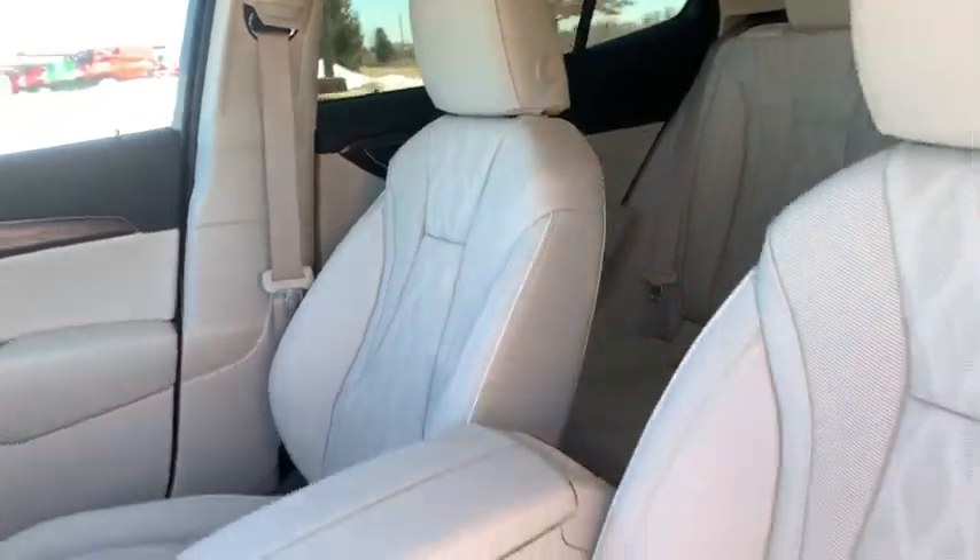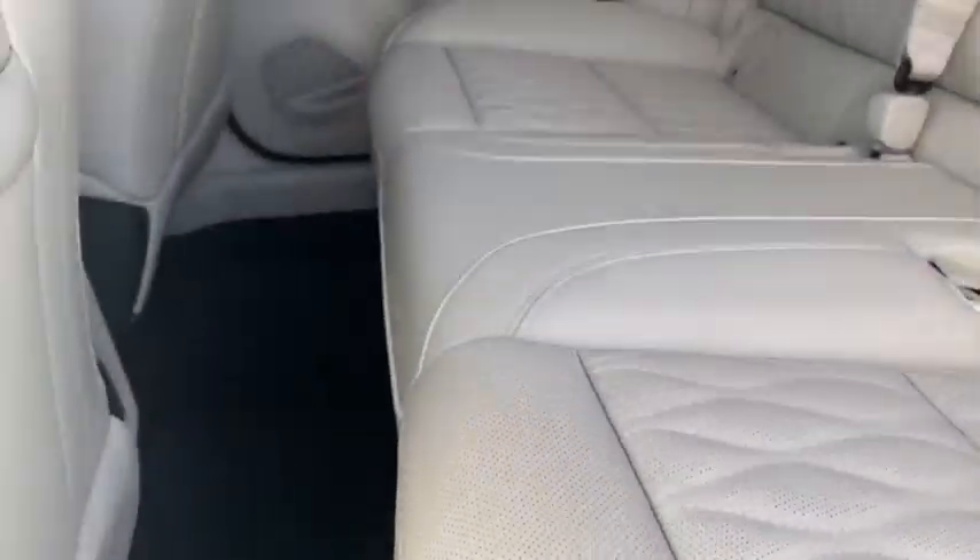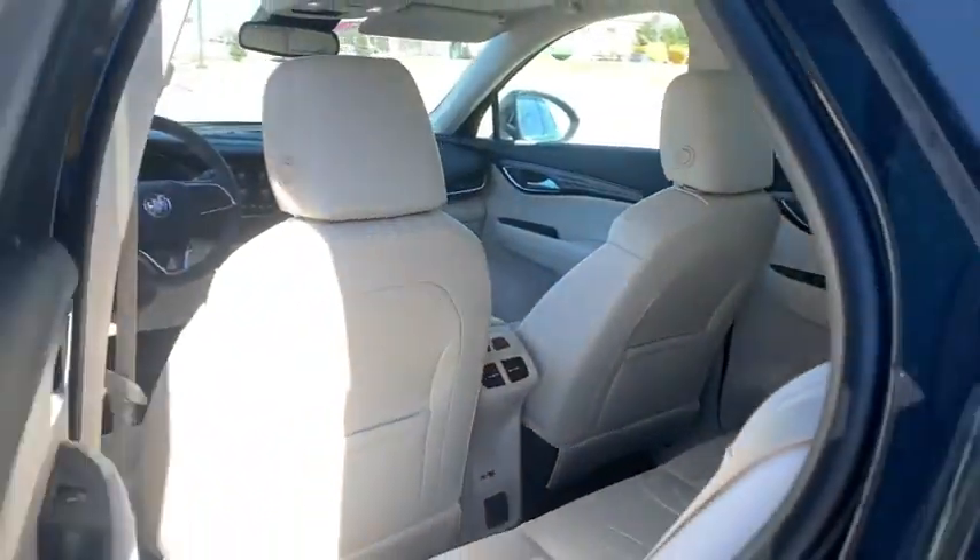Power windows, compass, heated steering wheel, rear window defroster, trip computer, heated front driver and passenger seats, overhead console, tachometer.